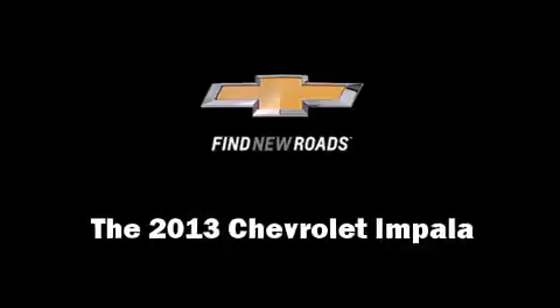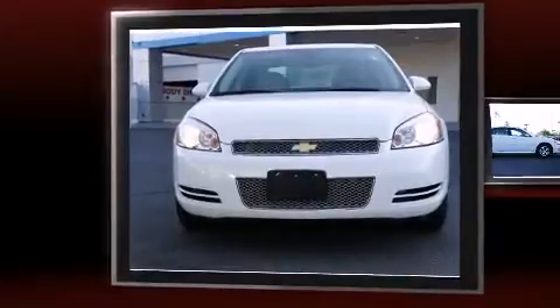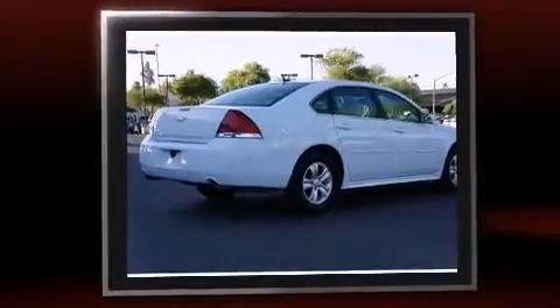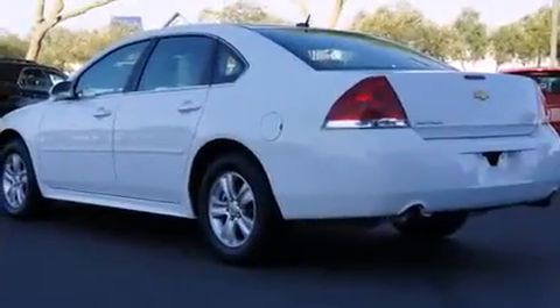Step into the 2013 Chevrolet Impala. With just over 15,000 miles on the odometer, this four-door sedan prioritizes comfort, safety, and convenience. It features a front-wheel drive platform, an automatic transmission, and a refined six-cylinder engine.